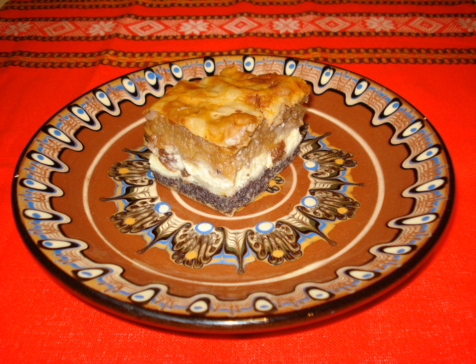This recipe is one of a large number of regional varieties of gibanica which have been developed throughout the Balkans.